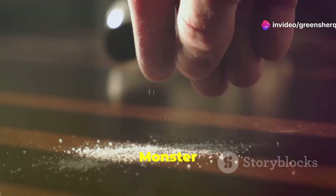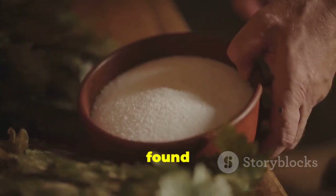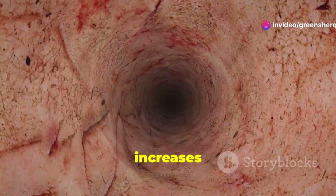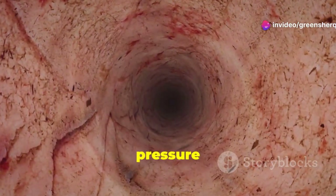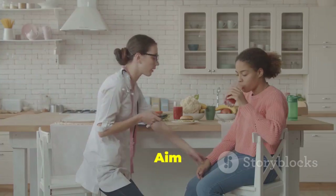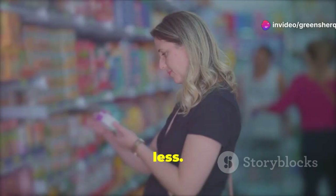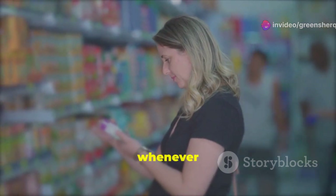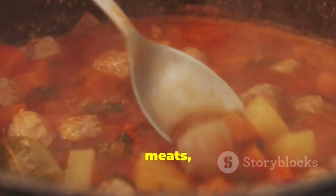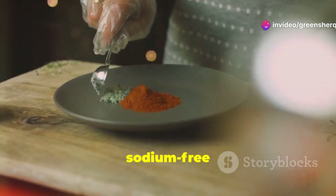Sodium, a common mineral found in table salt and processed foods, can raise blood pressure by causing your body to retain water, increasing the volume of blood in your vessels and putting more pressure on your artery walls. Aim to consume no more than 2,300 milligrams of sodium per day, ideally less. Read food labels carefully and choose low-sodium options. Be mindful of hidden sources of sodium such as restaurant meals, processed meats, canned soups, and condiments. Flavor your food with herbs, spices, and other sodium-free seasonings instead.